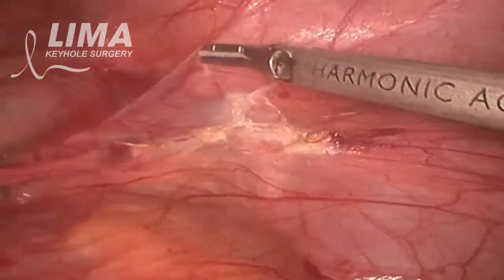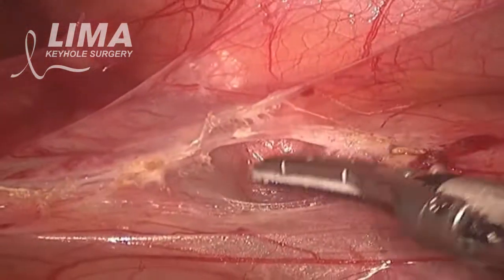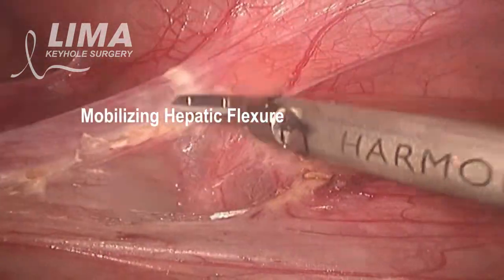Retrocaval ureter is an anomaly that happens because of persistence of the right posterior subcardinal vein.